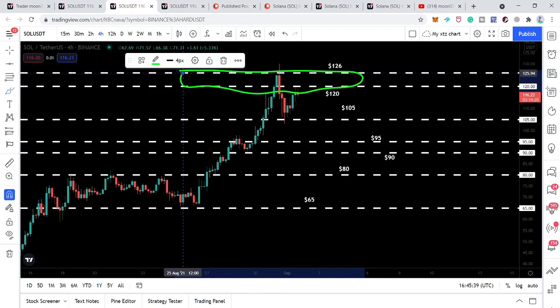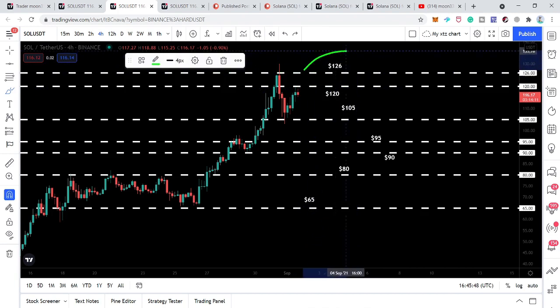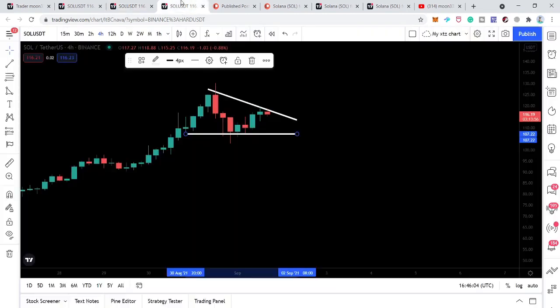For the next big move, the price line needs to break out this powerful resistance zone. The best entry can be after breaking out the $126 resistance level. Specifically, we need to watch for a daily closing above this level on the daily time frame chart — then we can have confirmation for the breakout. If we switch to the one-hourly time frame chart, we can look for more detail.